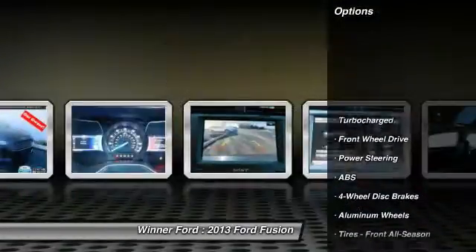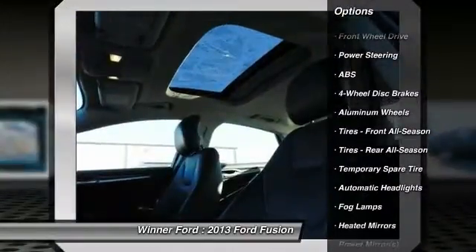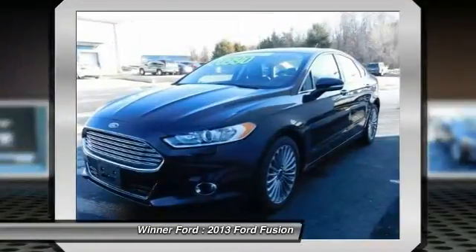Steering wheel audio controls, stability control, traction control, keyless entry, remote engine start, power passenger seat, backup camera, anti-lock braking system, leather-wrapped steering wheel, Bluetooth.